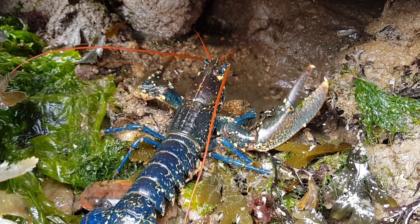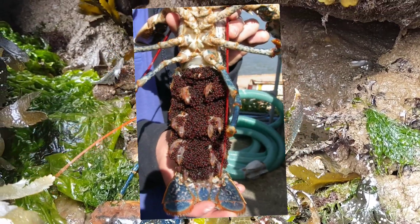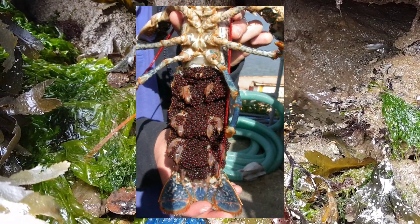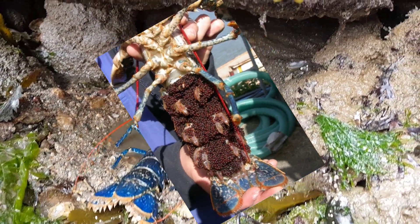If you manage to spot a lobster with thousands of tiny jelly balls on their legs, they are actually their eggs. Female lobsters carry their fertilised eggs around for up to 12 months to protect them from predators before they hatch.